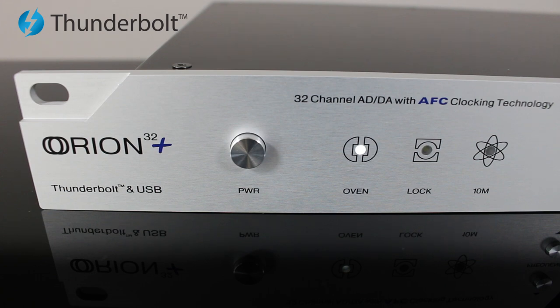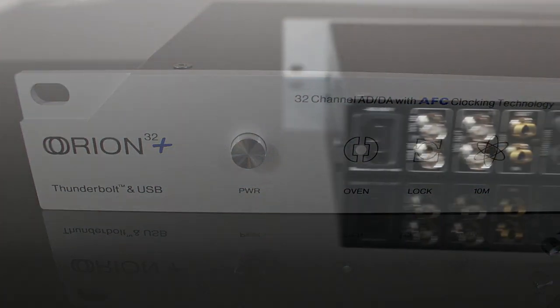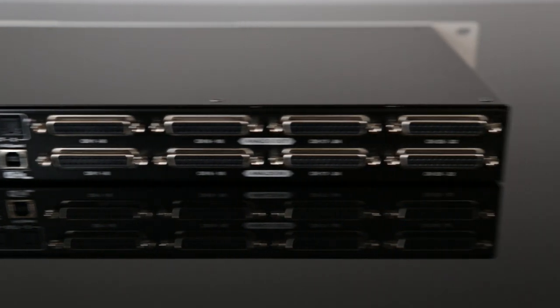Antelope's custom Thunderbolt implementation is incredibly fast and reliable, bringing latency times down to microseconds.